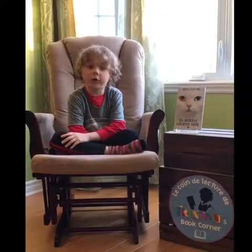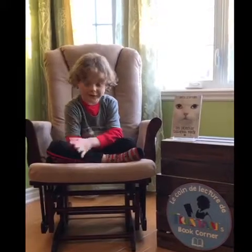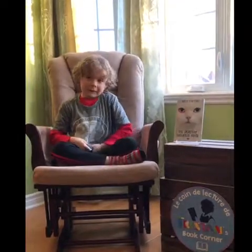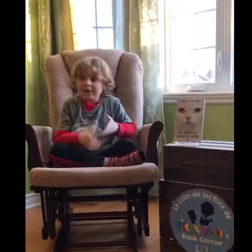And guys, I hope you watch all of my other book review videos of Tristan's Book Corner. And before I say goodbye, I'm just going to say — did you notice I have a new shirt? And I'm not wearing my usual shirt.